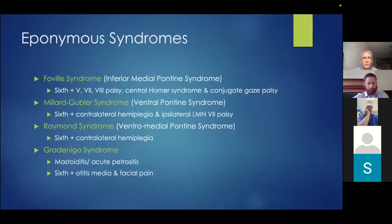There are a number of syndromes associated with sixth nerve palsy. The first three are pontine syndromes: Foville syndrome involves the inferior medial pons and can affect several cranial nerves as well as sympathetic fibres. Miller-Gubler and Raymond syndrome are both ventral pontine syndromes — Raymond syndrome involves only the medial aspect, sparing the seventh nerve. Gradenigo syndrome occurs when the petrous apex is affected by mastoiditis, giving the classic triad of sixth nerve palsy, otitis media, and facial pain from trigeminal involvement.